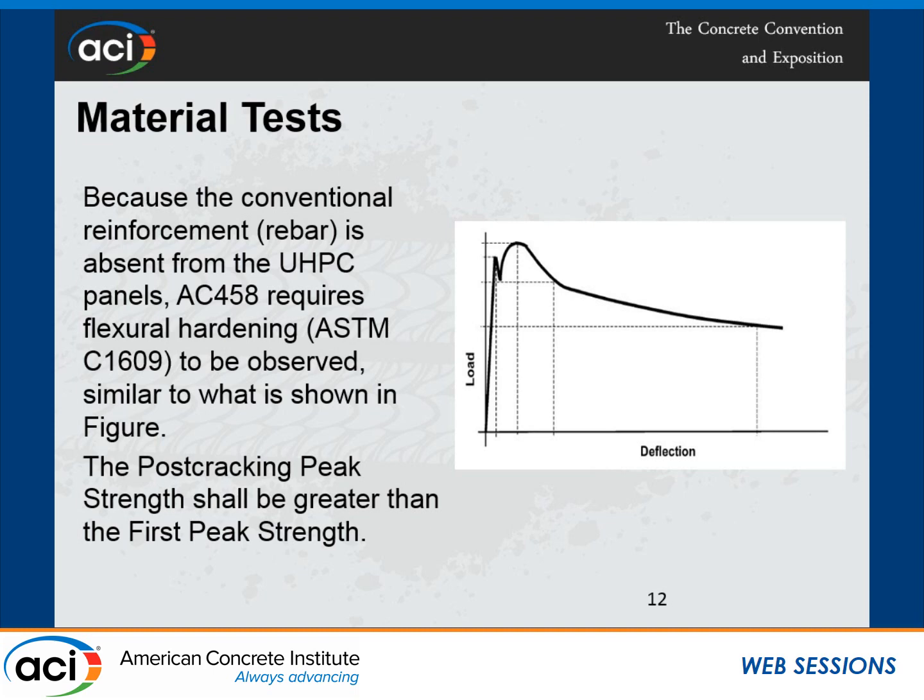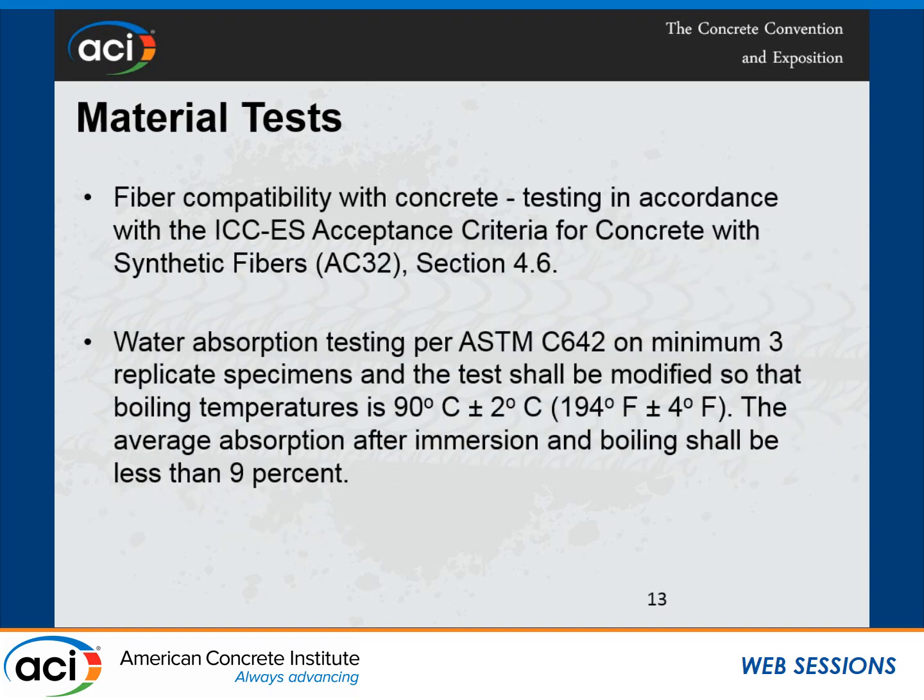We require that the post-cracking peak strength shall be greater than the first peak strength. This is a proprietary UHPC mix with synthetic fibers, and we wanted to test those fibers. Sometimes criteria crisscross each other — we have a separate criteria, AC-32, for synthetic fibers, and we require the synthetic fibers used in this UHPC to be tested and comply with Section 4.6 for fiber compatibility with concrete. Material testing also requires a water absorption test per ASTM C642, with an acceptance condition of less than 9%.